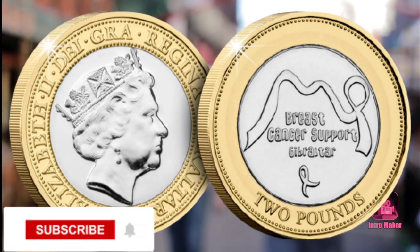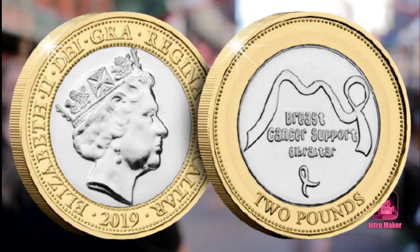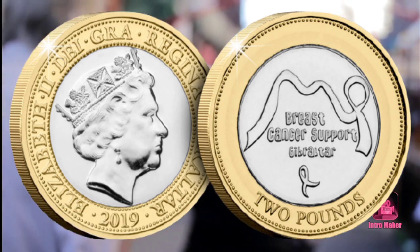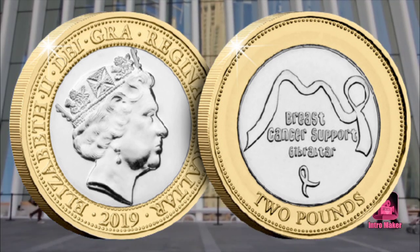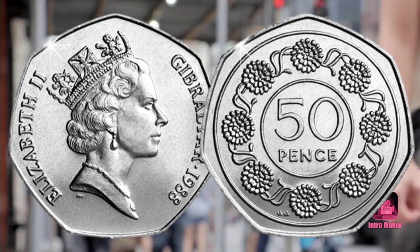A limited number of coins were available at the Westminster Collection and they sold out within hours. Collectors were quick to search on the secondary market to find them, and some prices reached over £40.